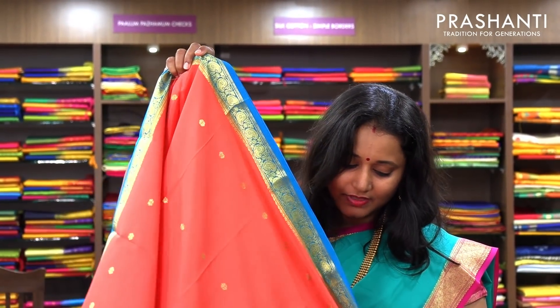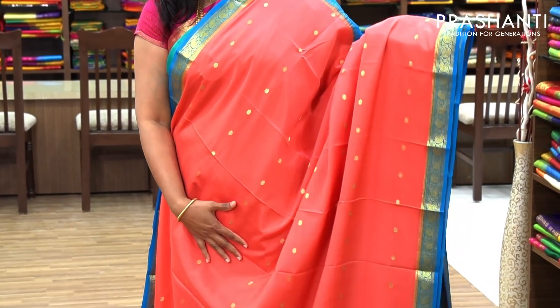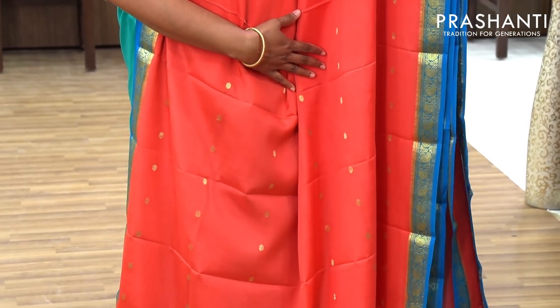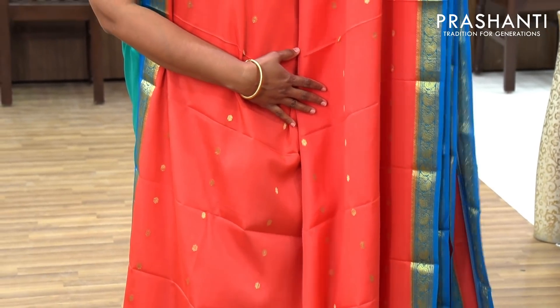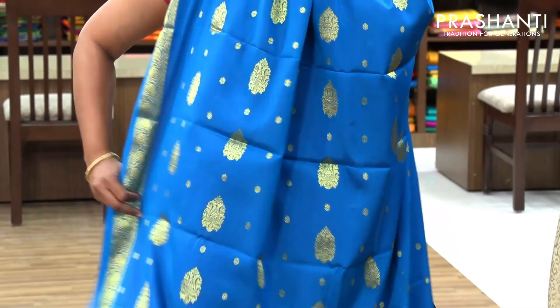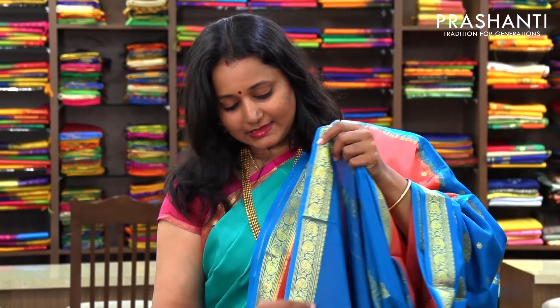The next one is a very pretty peach with copper sulphate blue — all beautiful color combinations. The body has a very pretty butta woven in golden zari on the entire body. If you take a closer look, you can see the buttas. And a piping border woven in golden zari in blue on both sides. This is a beautifully woven pallu with golden buttas. And a contrast blue blouse. Priced at 6,100.